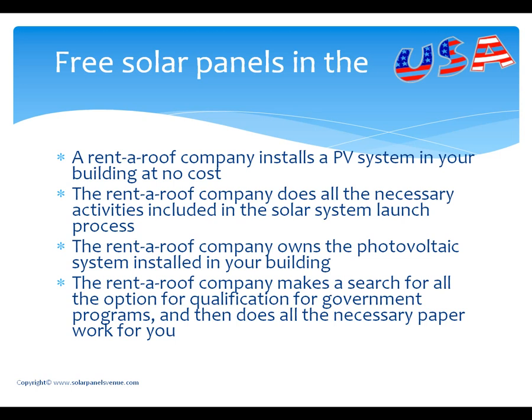How does a rent roof scheme work in the USA? A solar power or rent roof company installs a solar electric system in your building at no cost. The rent roof company does all the necessary activities included in the solar system launch process — that is site survey, system design, planning, searching for financing, obtaining permits, installation, and last but not least, performance monitoring during the period of system operation. The rent roof company owns the photovoltaic system installed in your house or office building. The rent roof company makes a search for all the possible options for qualification for government programs and then does all the necessary paperwork for you.